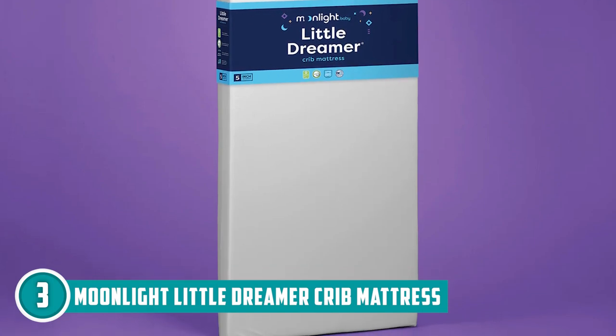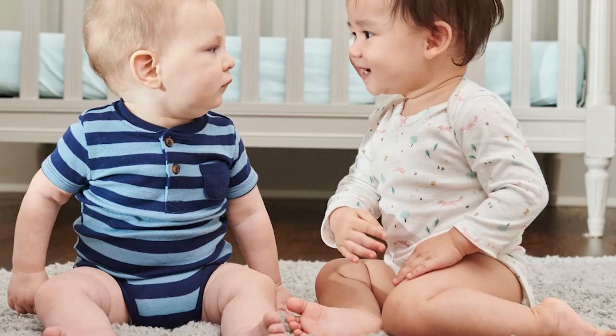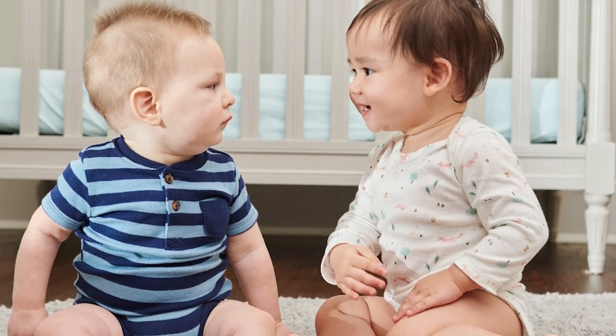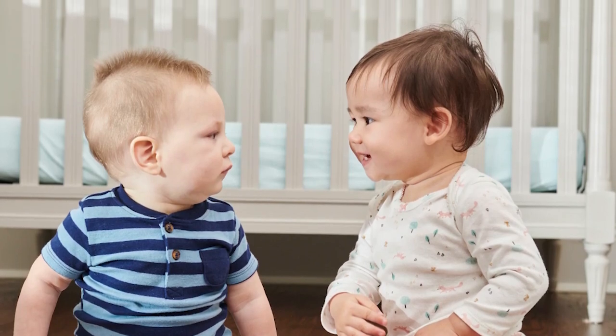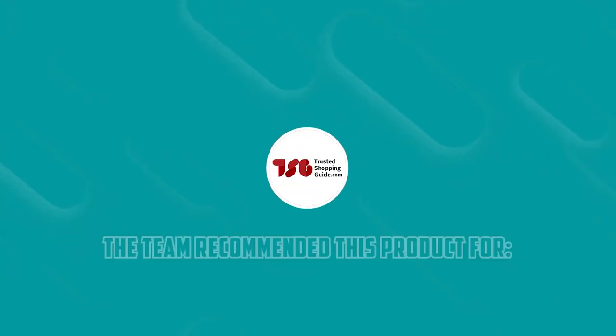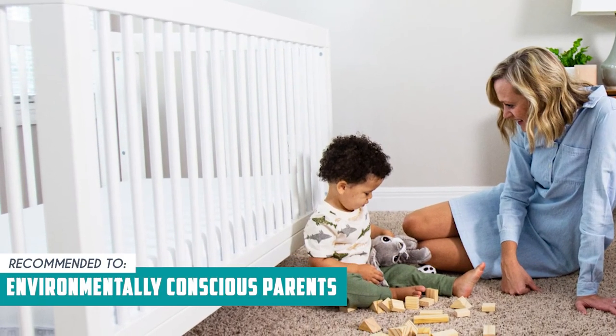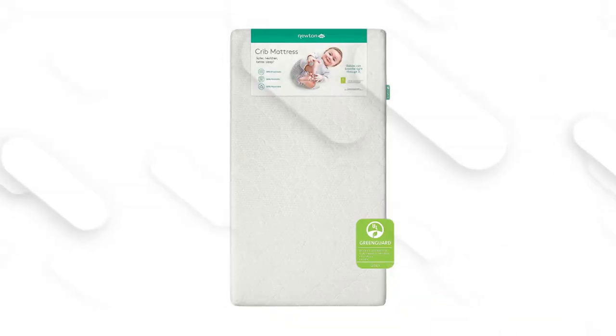At approximately 10 pounds, this mattress may be relatively heavy compared to some other options. While the weight contributes to its durability, it may be less convenient if you need to move or adjust the mattress frequently. The Trusted Shopping Guy team recommends this for environmentally-conscious parents who want something made with hypoallergenic, medical-grade foam.